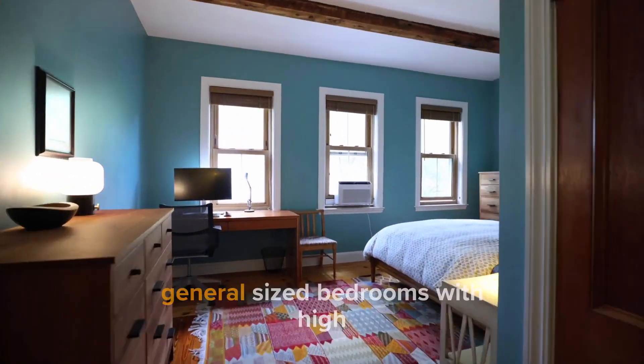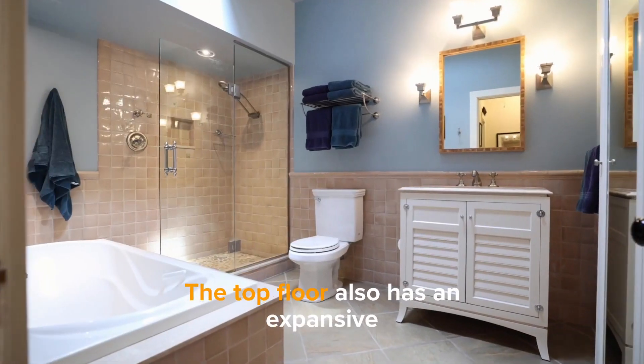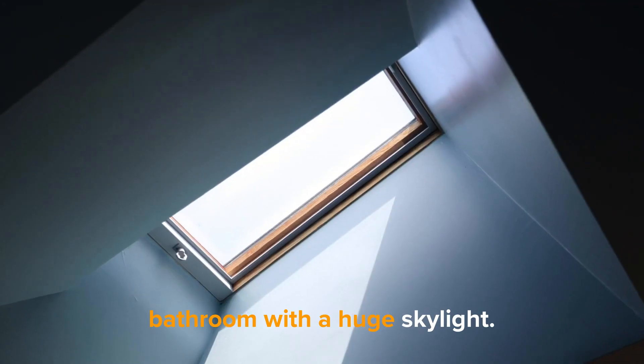Up the stairs you'll find two generously sized bedrooms with high ceilings and plenty of storage. Tons of natural light. This top floor also has an expansive bathroom with a huge skylight.